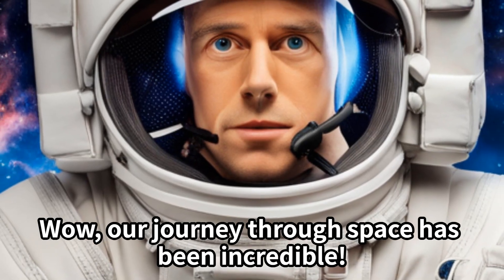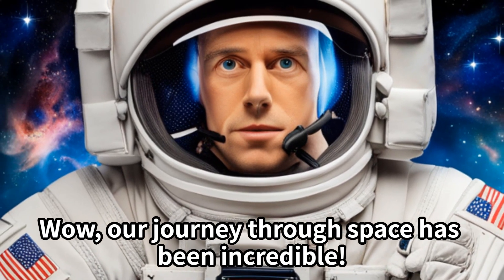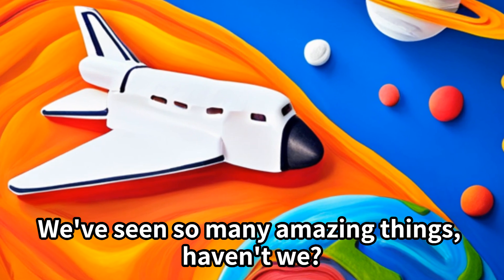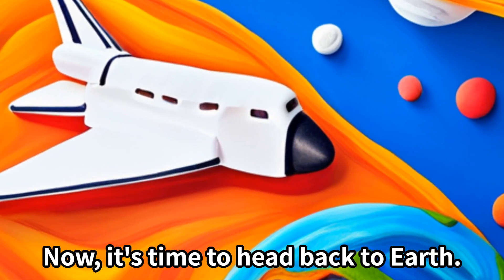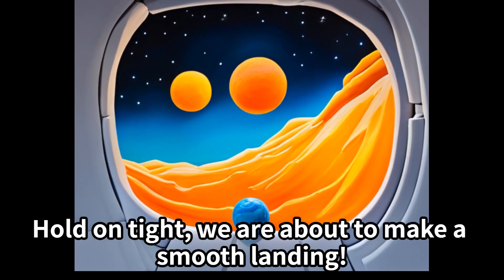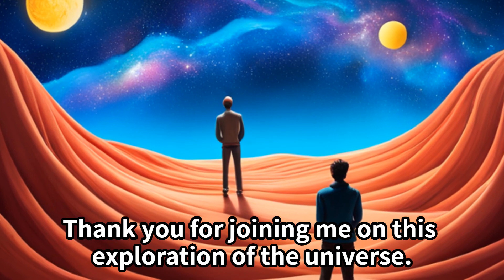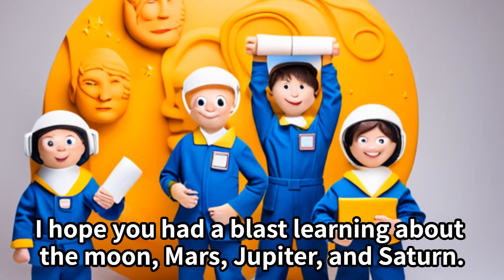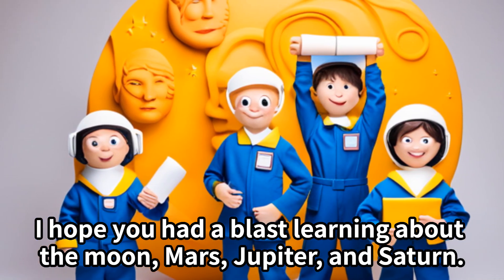Wow, our journey through space has been incredible! We've seen so many amazing things, haven't we? Now it's time to head back to Earth. Hold on tight — we are about to make a smooth landing! Thank you for joining me on this exploration of the universe.